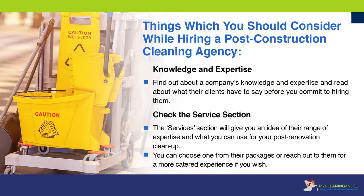Things which you should consider while hiring a post-construction cleaning agency. Knowledge and expertise: find out about a company's knowledge and expertise and read about what their clients have to say before you commit to hiring them. Check the service section: the services section will give you an idea of their range of expertise and what you can use for your post-renovation cleanup. You can choose one from their packages or reach out to them for a more catered experience if you wish.